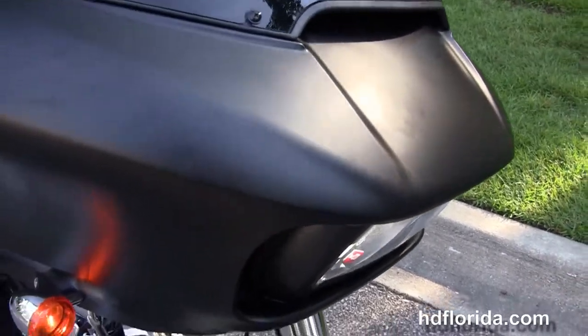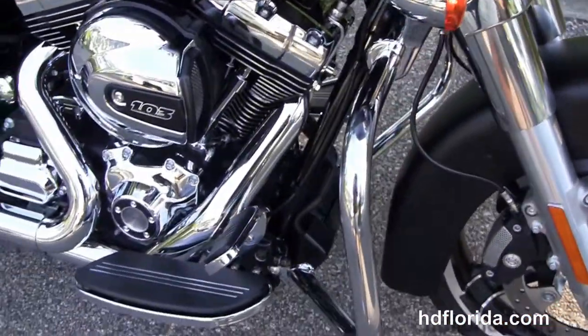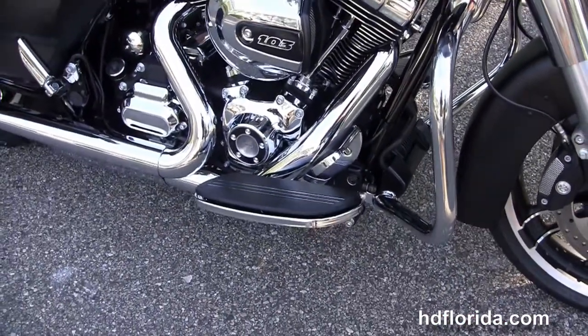Out front here we've got the twin all-new Daymaker reflector headlamps. It is in black denim, carries a two-year unlimited mile warranty. We sent it out for five years on top of that, and Melissa is going to fire it up for us real quick.